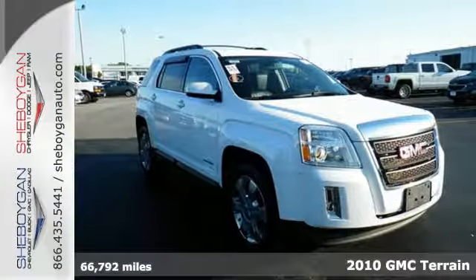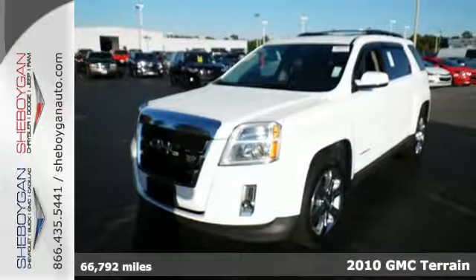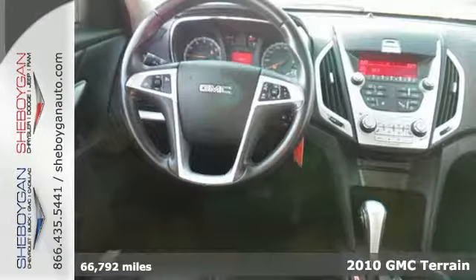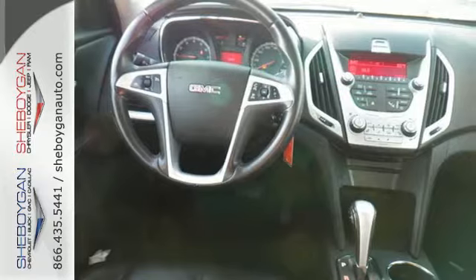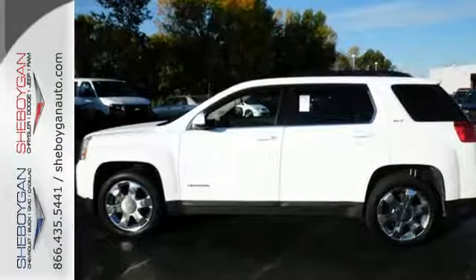Here's a 2010 GMC Terrain. The acclaimed GMC Terrain crossover is loaded with standard features including satellite radio, steering wheel cruise controls, side curtain airbags, a trip computer, and a tire pressure monitor.